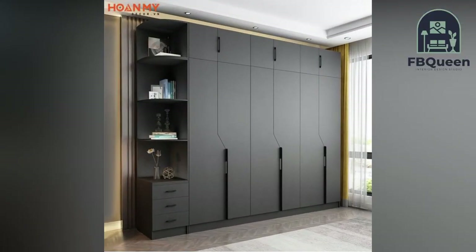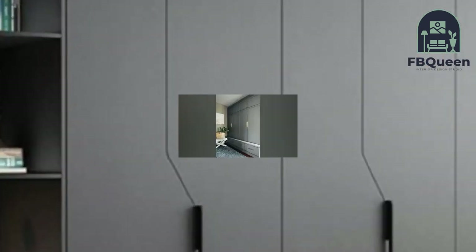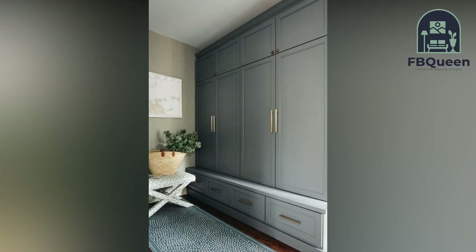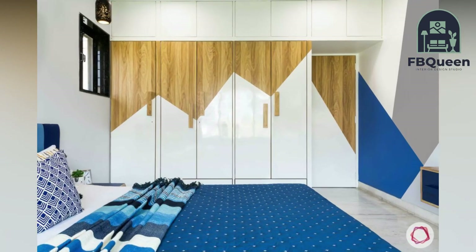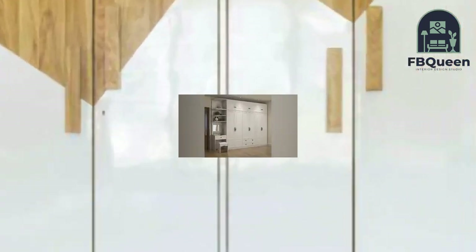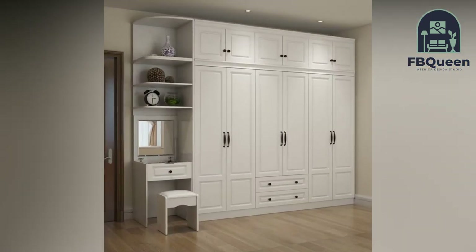Hello, my YouTube family! Welcome to my channel FP Queen Home Decor. If you are new, do subscribe and press the bell icon to get the latest updates on home decor. In today's video, we will discuss fashionable wardrobe design for bedrooms in 2022.